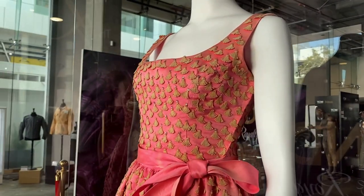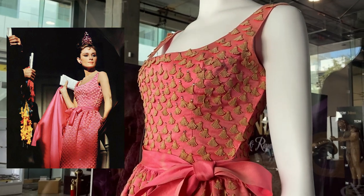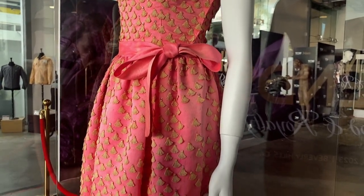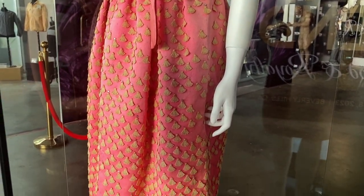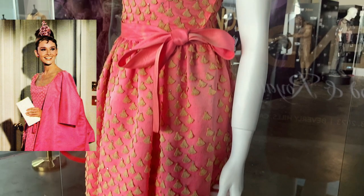Audrey Hepburn is seen wearing the Givenchy pink silk satin organza couture dress in the 1961 film Breakfast at Tiffany's towards the end of the film during an emotional scene. The dress is made up of many tassel-like fan appliqués and rhinestones that give it such a beautiful sparkle in the film.